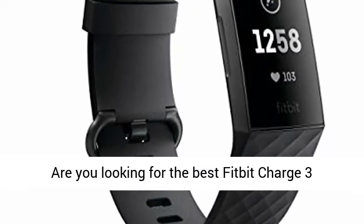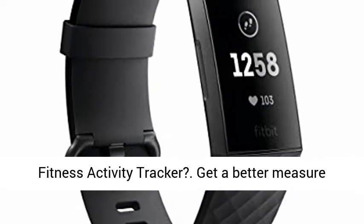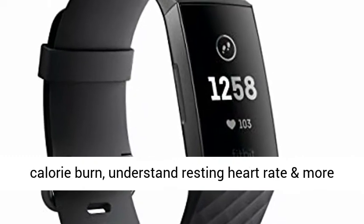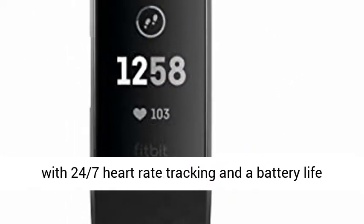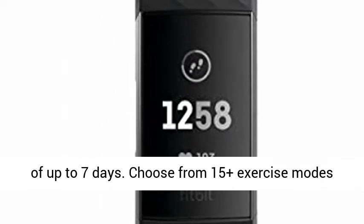Are you looking for the best Fitbit Charge 3 fitness activity tracker? Get a better measure of calorie burn, understand resting heart rate and more with 24/7 heart rate tracking and a battery life of up to 7 days.